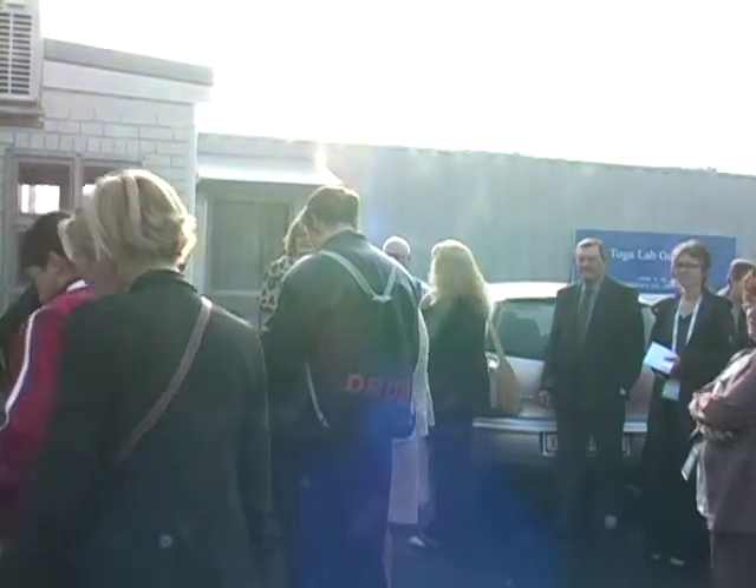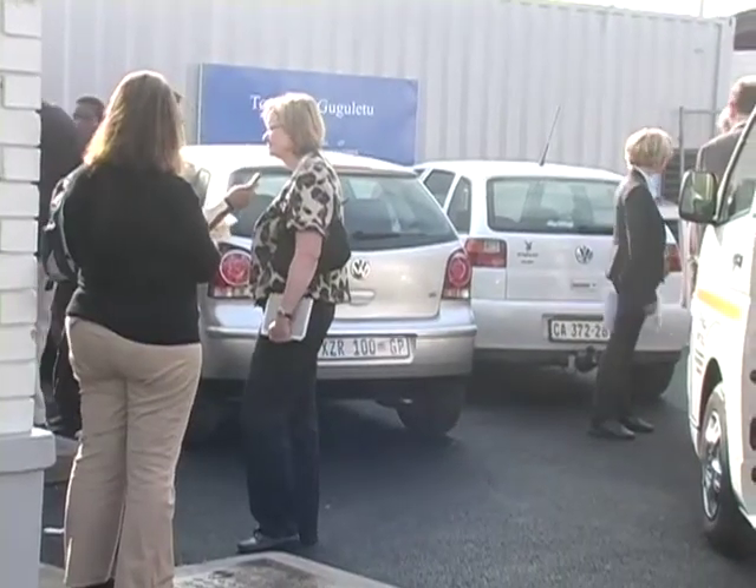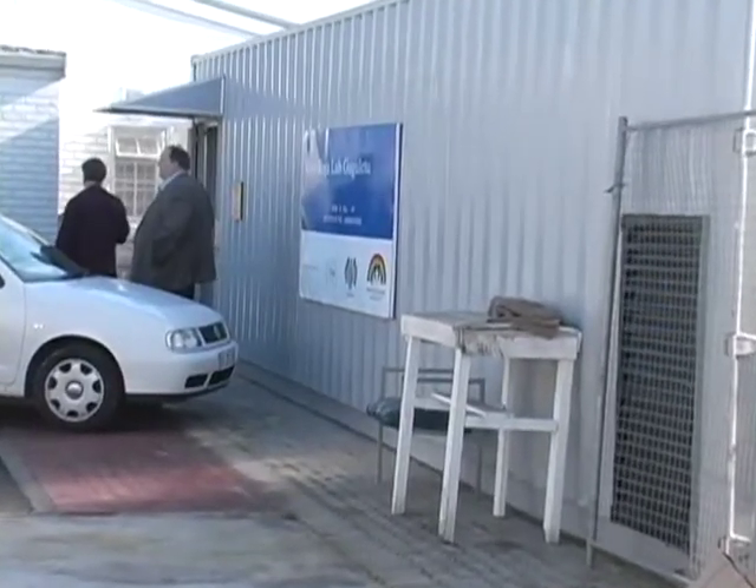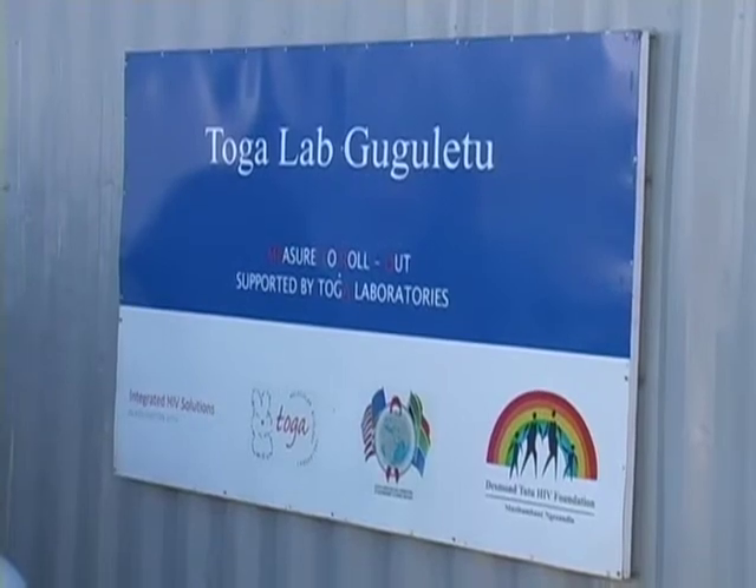We're here today with Krista Thompson. You're with BD Industries, a group that produces diagnostic equipment and also other medical supplies. We took a visit yesterday to a shipping container laboratory that your company provides one of the CD4 analyzers, and I wanted you to describe the shipping container laboratory and the role it plays within the HIV environment and within the health clinic setting in the township that we visited.